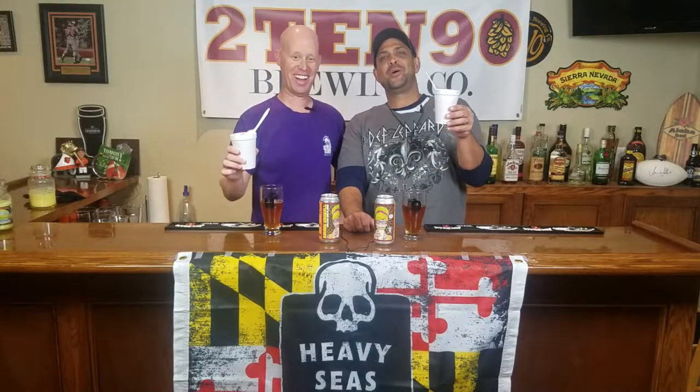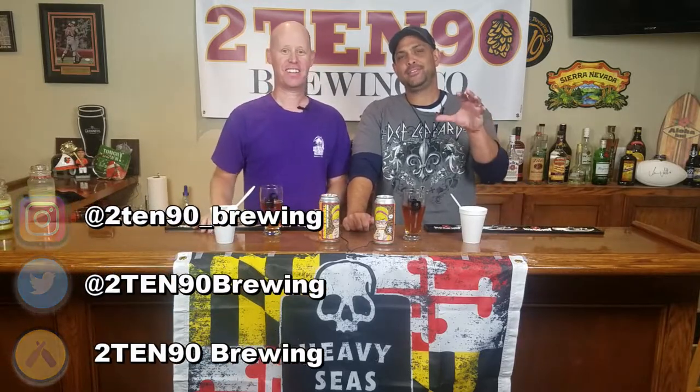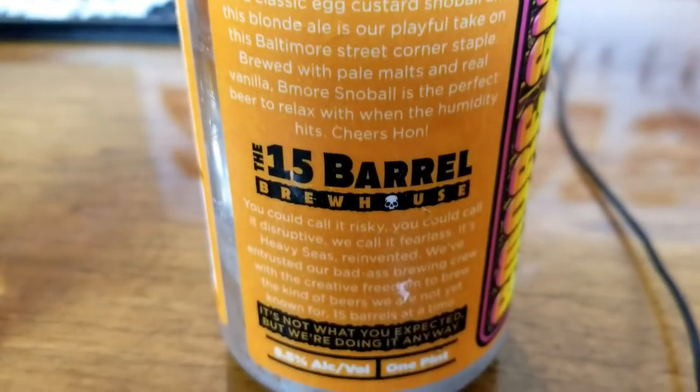All right, everyone. Welcome back to 21090. I am Andy, this is Todd, and we are happy to be bringing you another in our series of reviews from Heavy Seas' 15 Barrel series, where they've been doing some amazing things. And this might take the cake so far.